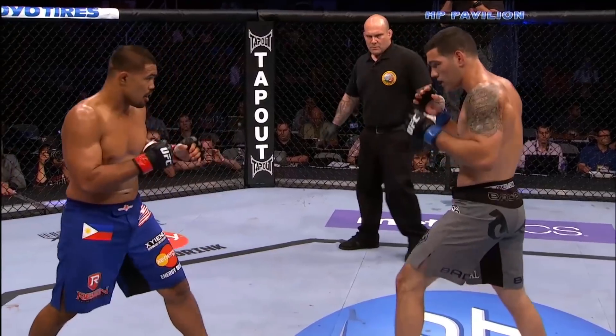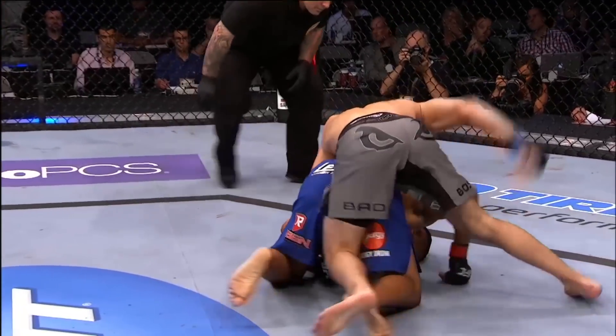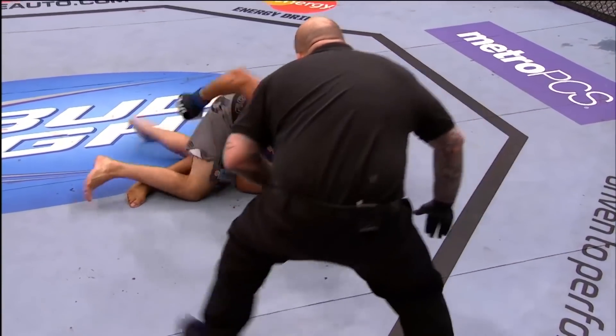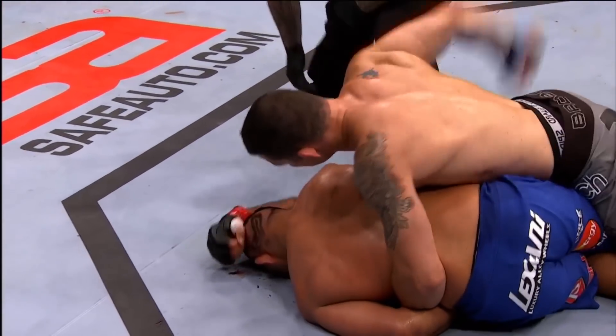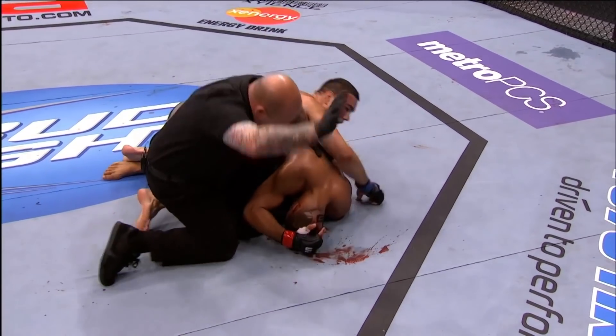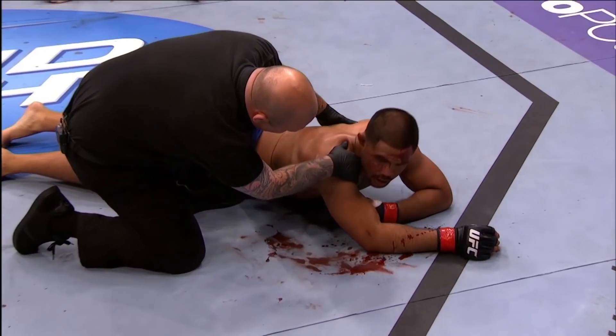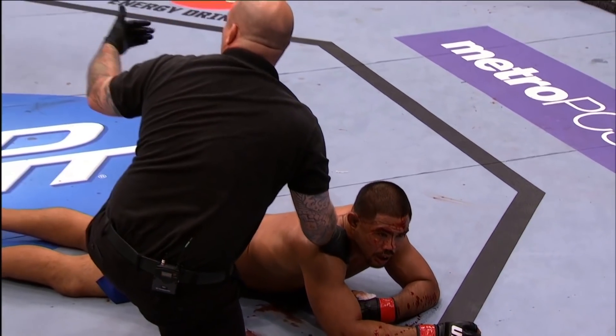Nice little right hand, short right hand from Weidman. And a big elbow inside. They landed a shot down to Munoz. He rocked him on the way out, he is out. They're gonna stop this fight. Chris Weidman with a huge knockout of Mark Munoz.